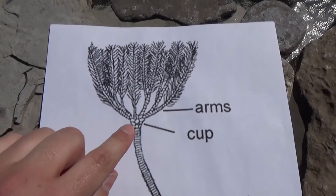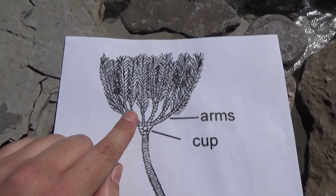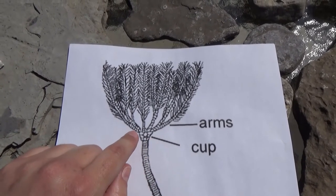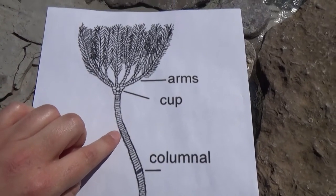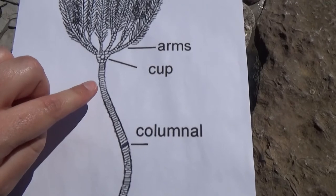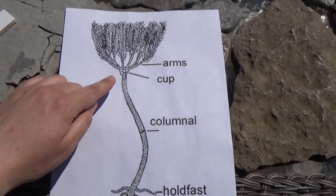The cup of a crinoid is the part between the arms — or crown — and the stem. The cup holds the soft living body of the crinoid: its mouth, intestines, and all the soft tissue, protected by calcified plates. The stem was made up of tiny discs stacked on top of each other. Each disc is called a columnal, similar to our own spine, held together with muscle and ligaments.